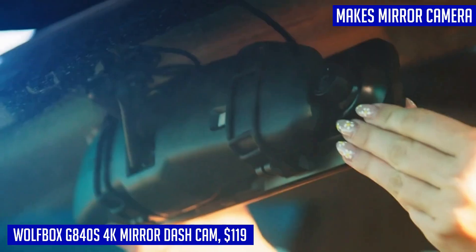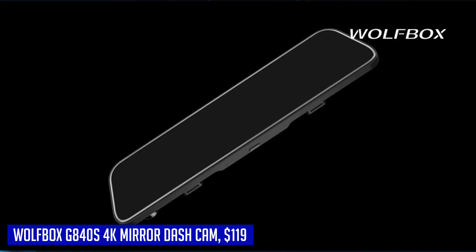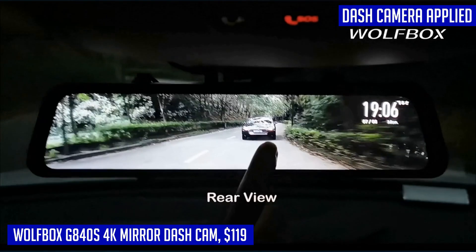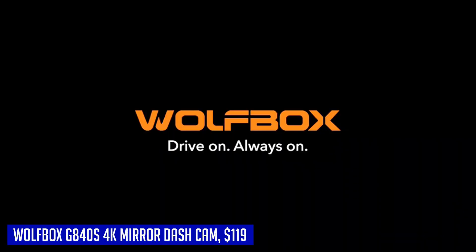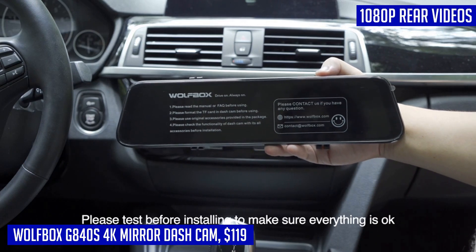The 12-inch larger screen with a smart screen split function allows you to view dual-lens displays simultaneously, giving you enhanced visibility and control on the road. Equipped with clear image quality and enhanced night vision features, including WDR HDR technology and a Starvis sensor, driving in challenging lighting conditions has never been easier.